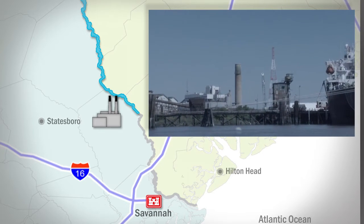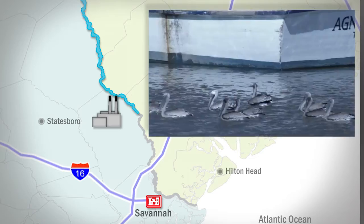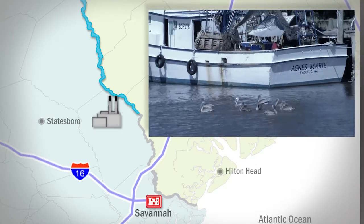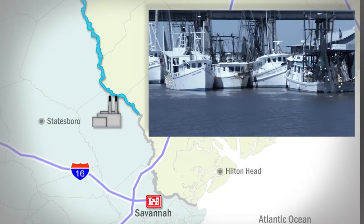Besides the larger companies, small seafood businesses work closer to the harbor. They count on the routine channel maintenance provided by the Corps to safely navigate their boats and collect their haul.